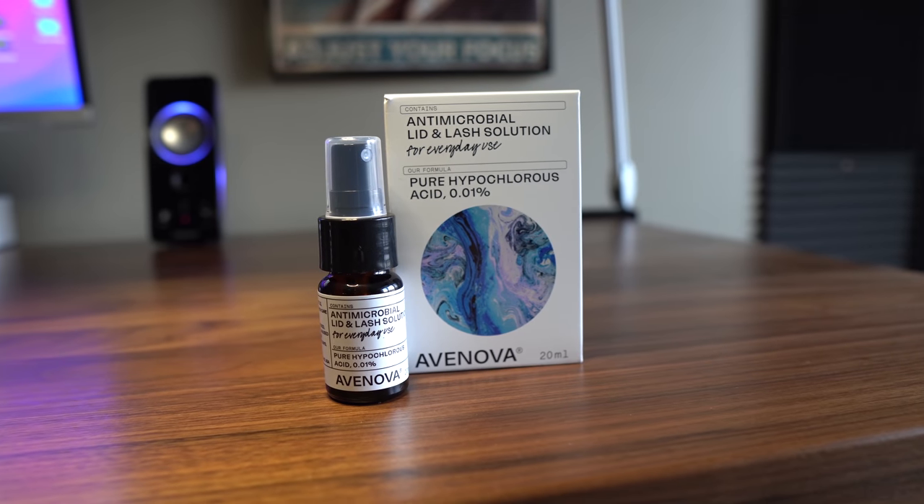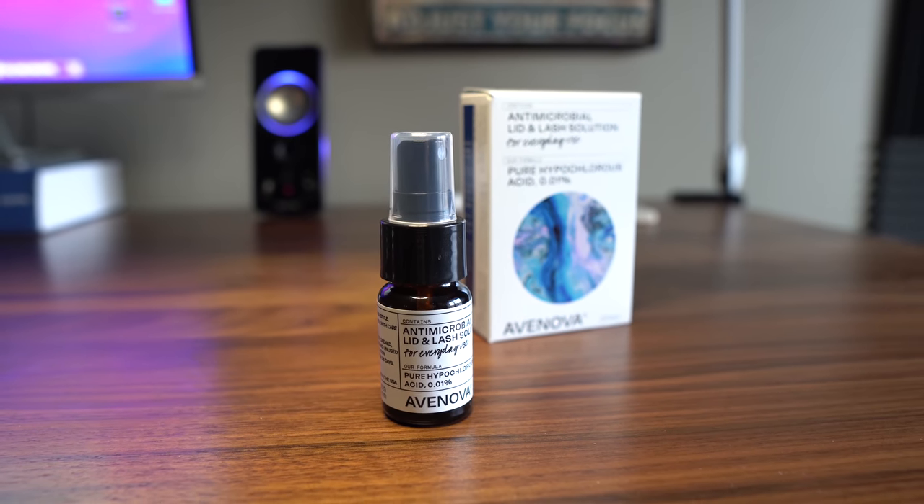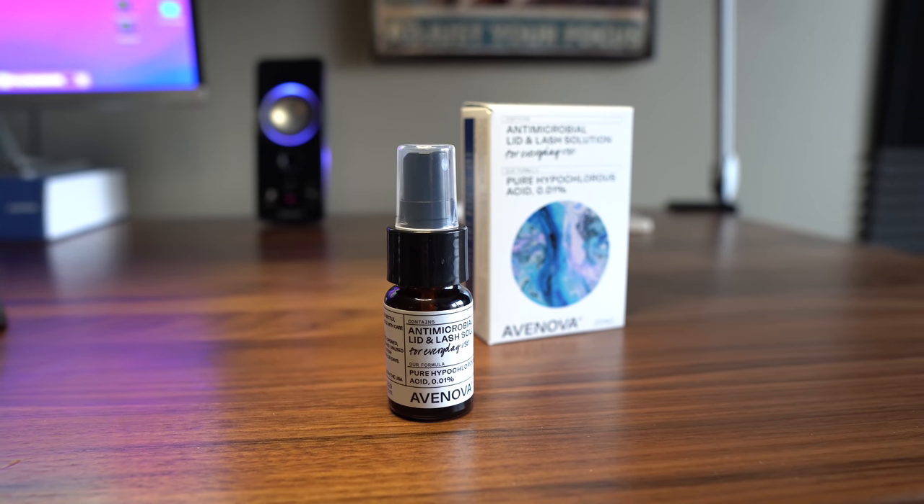This video was made possible with support from AvaNova, a lab-tested and clinically proven lid and lash solution for everyday use. Hello and welcome. This is Dr. Alan here from the Dr. Eye Health Show, helping you learn all about the eyes, vision, and finding the best vision products.